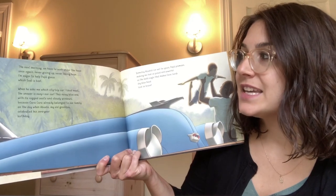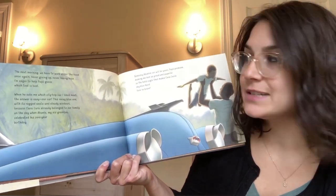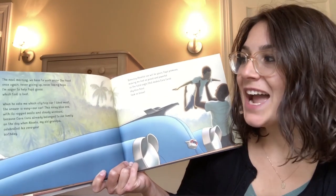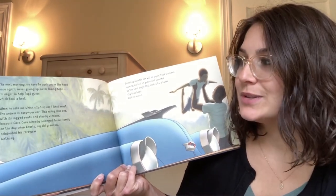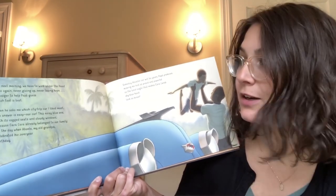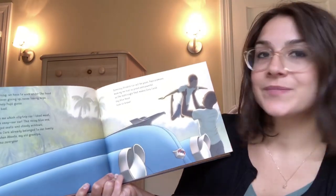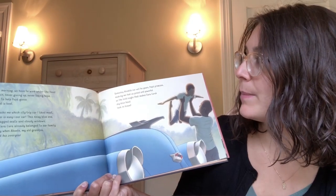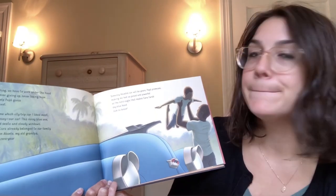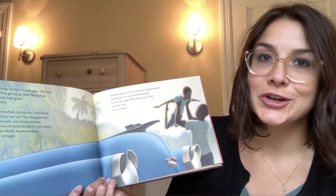I'm eager to help Papa guess which tool is best. When he asks me which city trip car I liked most, the answer is easy — our car. The noisy blue one with its ragged seats and cloudy windows. Because Cara Cara already belonged to our family on the day when Abuelo, my old grandpa, celebrated his zero-year birthday. Someday Abuelo's car will be yours, Papa promises, making me feel as proud and powerful as the bold eagle that makes Cara Cara's sky blue hood look so brave.